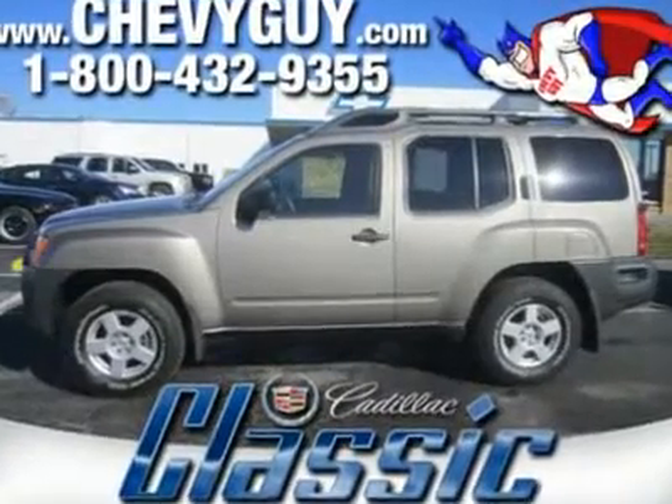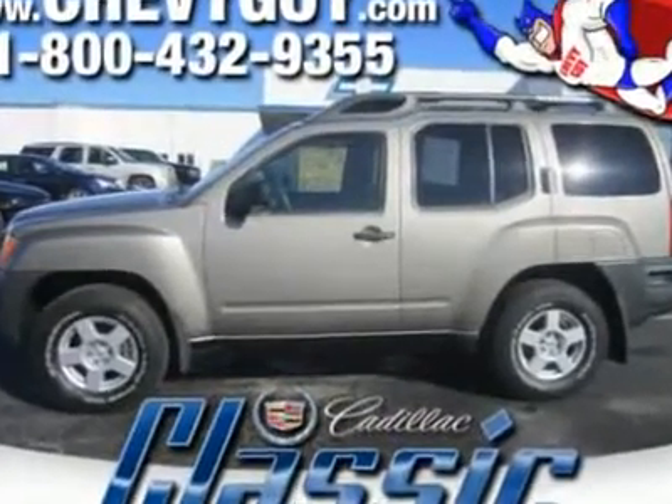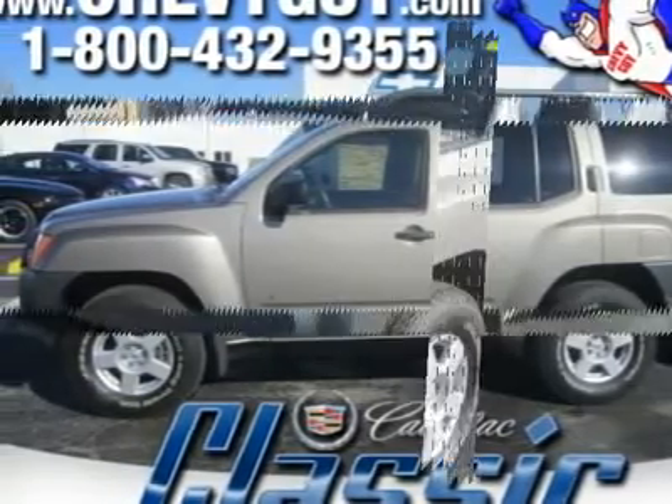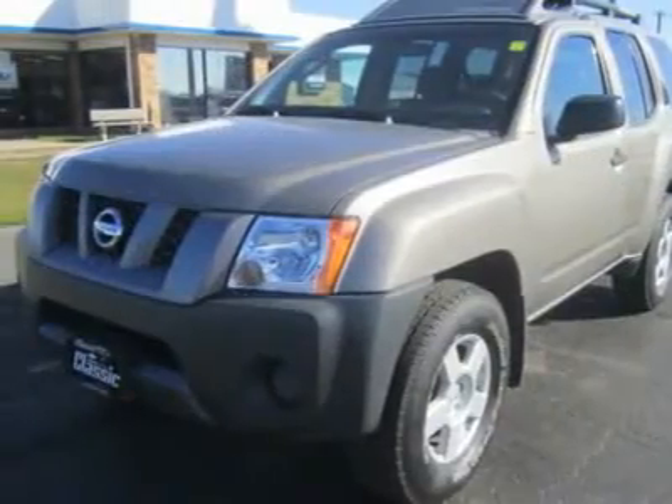Our 2007 Xterra is the genuine article, a real safari-grade adventure vehicle that can still handle everyday life on pavement with refinement and ease.